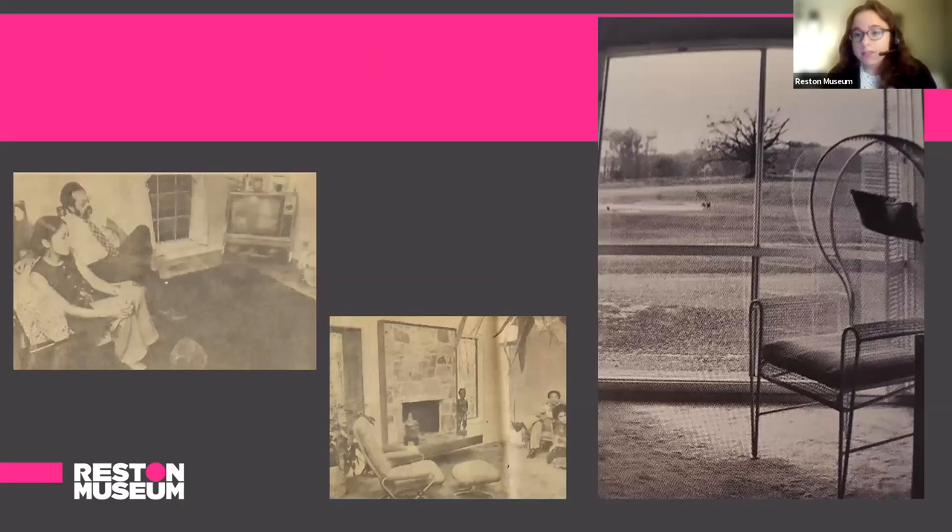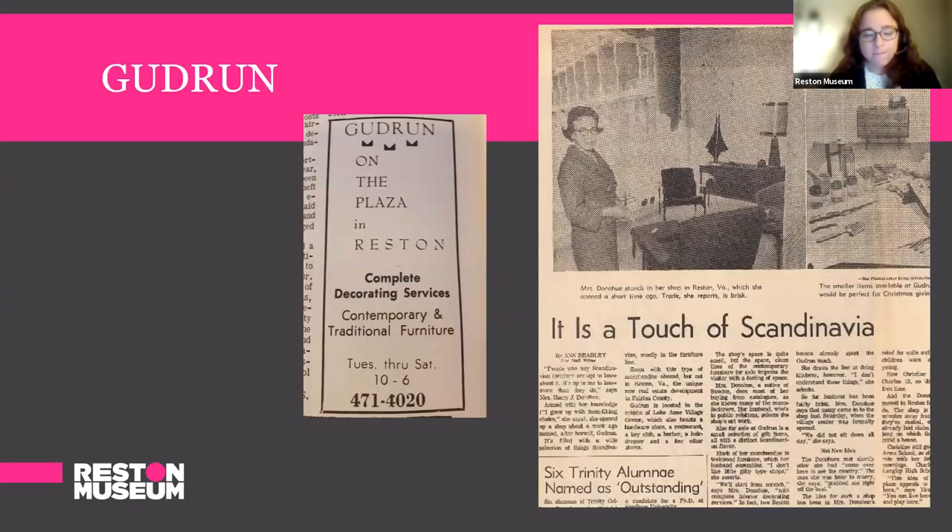Unfortunately, the publications we found these images in did not specify exactly where they were in Reston, but they were in fact in Reston. We have again the TV as a focal point, and the view of the outside is really emphasized. Reston homeowners could also easily furnish their homes with modern furniture if that's what they chose to do. One of the first shops at Lake Anne was a Scandinavian furniture store called Gudrun, operated by Mrs. Dunahoo. She sold teak furnishings, artwork, and gifts — though not kitchen items. If residents wanted Scandinavian furniture or artwork, this was easily accessible to Restonians.